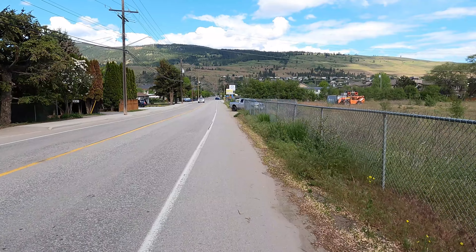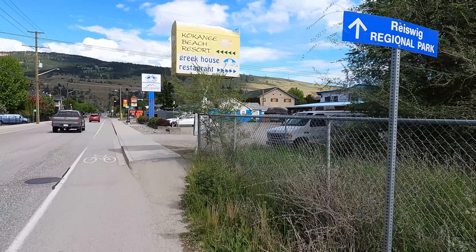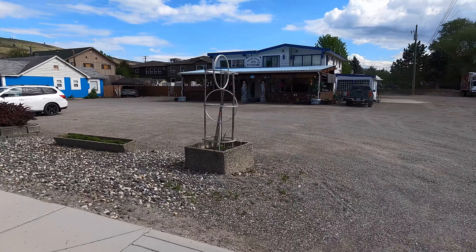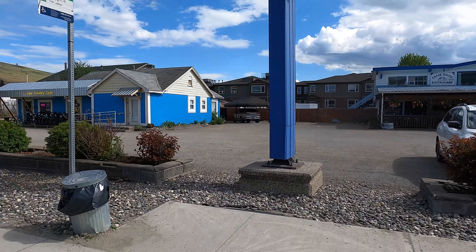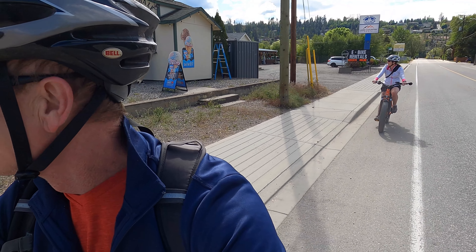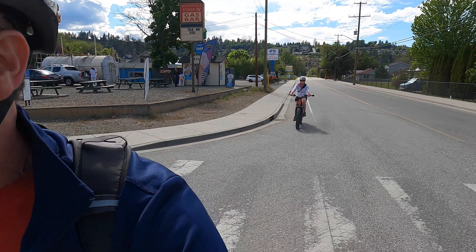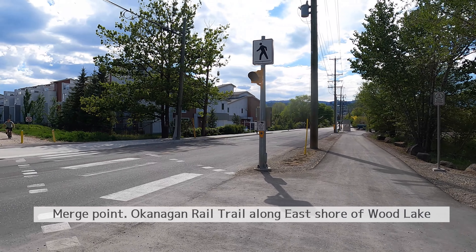This is one of our favorite restaurants coming up here — the Greek House. If you're ever in Lake Country and you're really hungry, you get lots of portions on your plate and they have great Greek food here. There's the rail trail behind us.